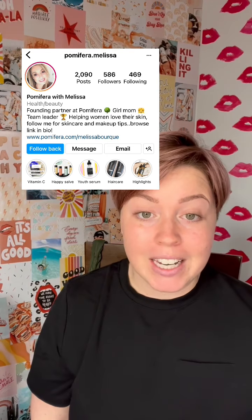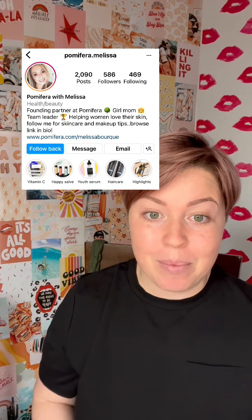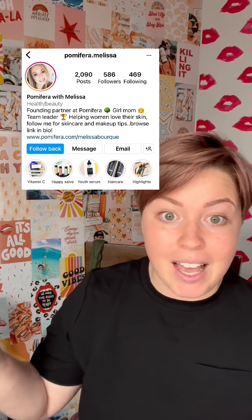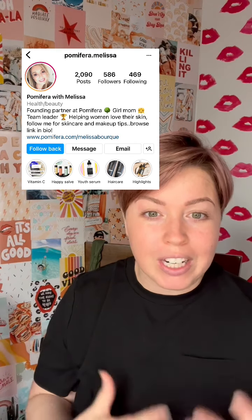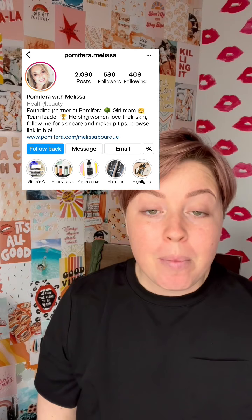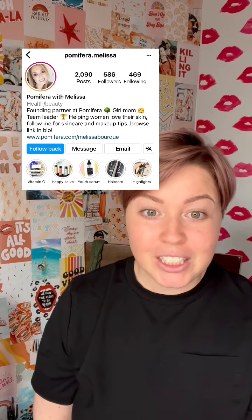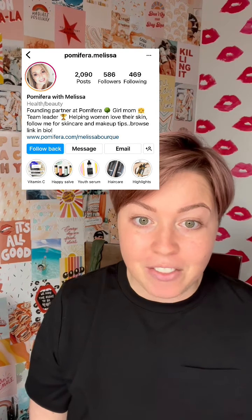First things first is your handle. Your handle right now is @palmaferra.melissa. I would encourage you to switch this up. If you're comfortable, put your name — at Melissa, last name. If you're not comfortable with that, you could do at Melissa and a keyword that's going to represent your account. Palmaferra is a brand that you represent, but that's not your personal brand — that's just part of it. So we're going to strip that out.